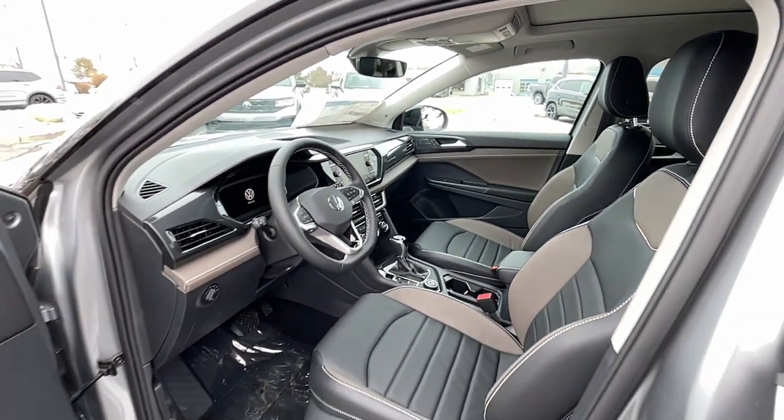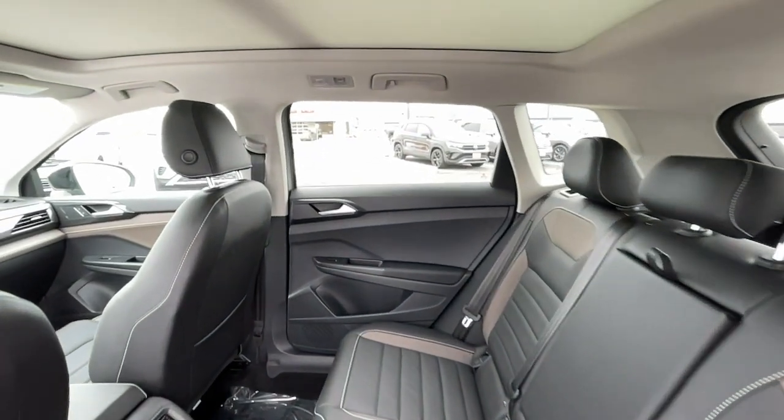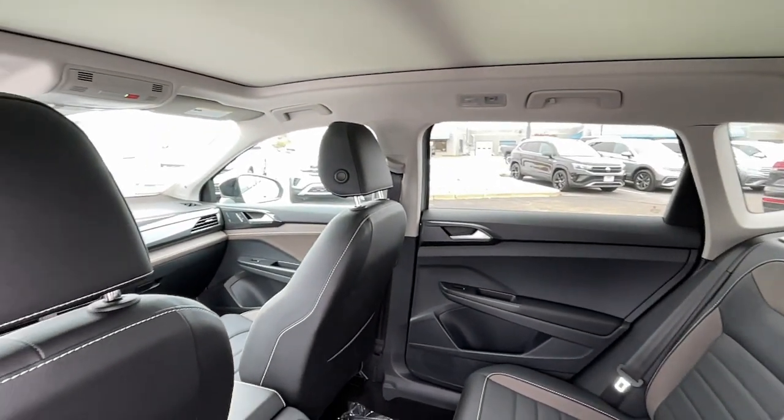Practicality meets pure joy in this easygoing Taos. See for yourself when you take it out for a test drive. Our professional staff looks forward to giving you excellent service.